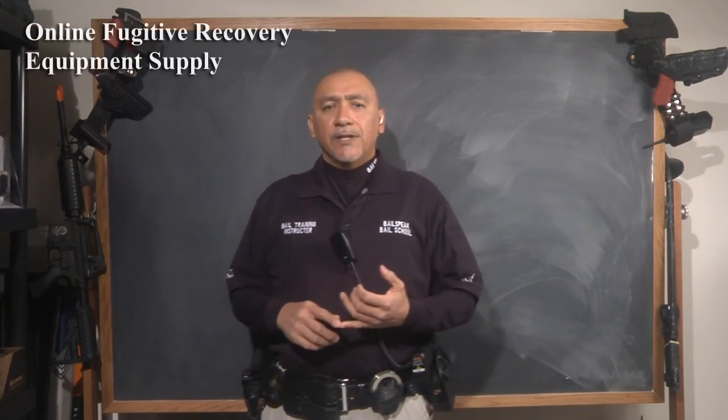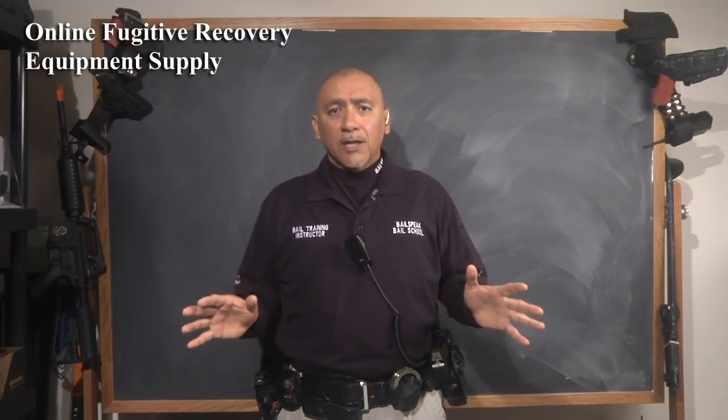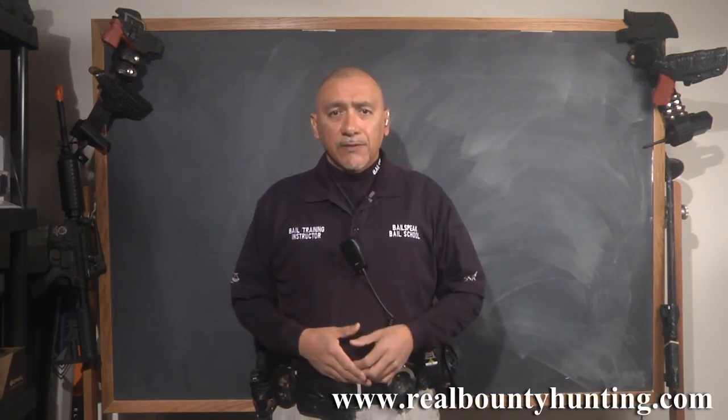The reason for this video is that Bellspeak is launching its totally renovated online bail enforcement fugitive recovery store. We have a lot to cover, so I'm going to move very quickly through this video.